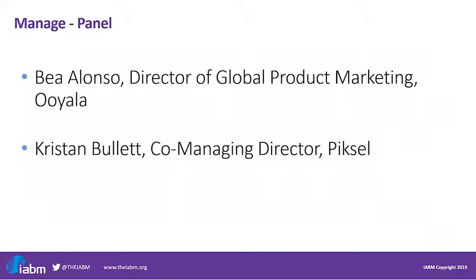Bea agrees — when a vendor tries to do everything it just doesn't work because you can't do everything well. Looking at some vendors in this space competing with Oyala, how can they offer 67 products and do all of them well? There's a lot of merit in focusing on what you do well, delivering it well, and you will have satisfied customers.